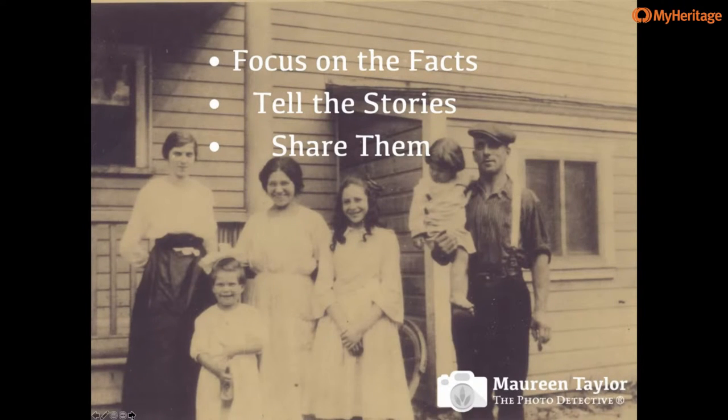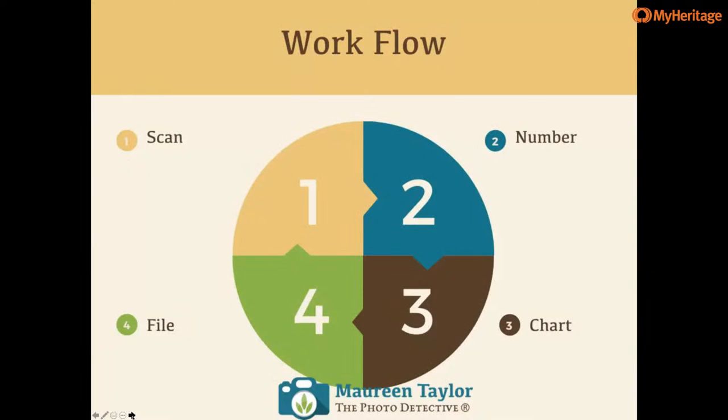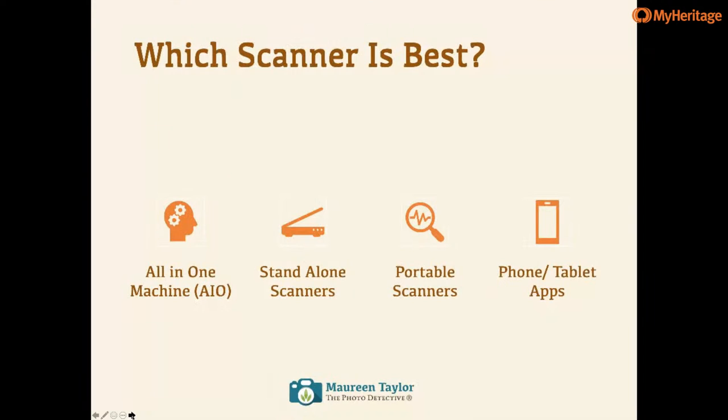When you start to tell your photo story, first focus on the facts and use them as an outline. Then weave in storytelling from family history and local histories. Please share what you've learned with family — it makes those images more important and less likely to be thrown out, and gives us a sense of identity, connection, and belonging. Perhaps you want to organize and preserve your photographs. I created a workflow: I always start by scanning my images, then number them lightly with a soft lead pencil (like an ebony pencil).